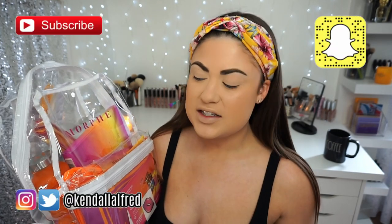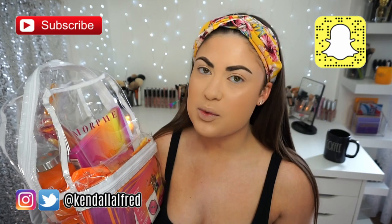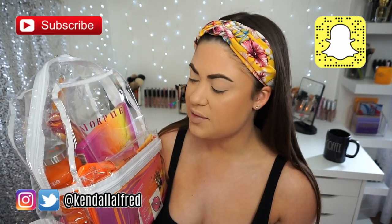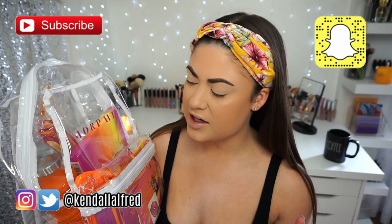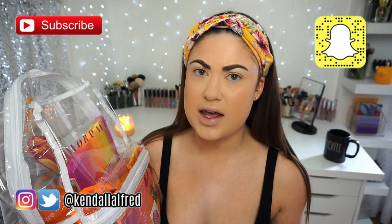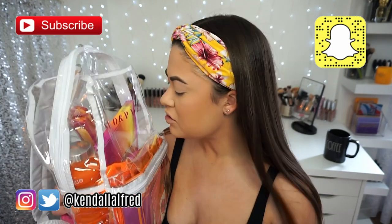Hey guys, welcome back to my channel! Today, as promised, I'm going to be going over this new collection from Morphe with the 24A Artist Pass palette and some of the Saweetie collection. I mentioned in a couple previous videos that I want to do some colorful, fun eyeshadow looks just to kind of distract from everything that's going on right now.